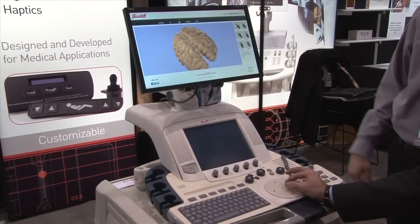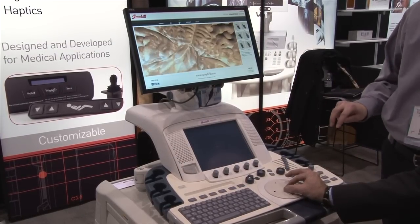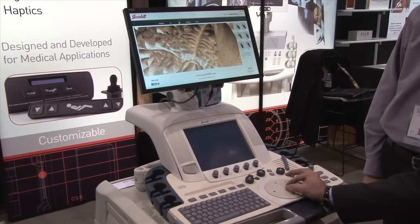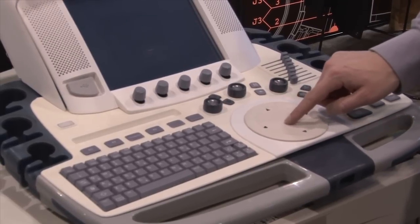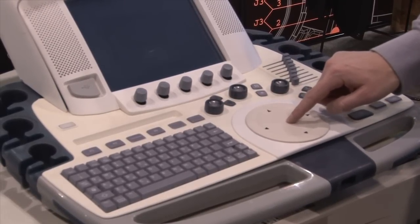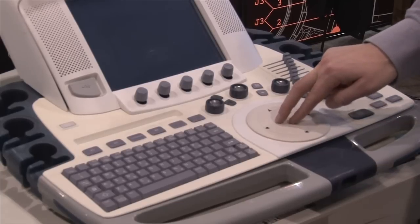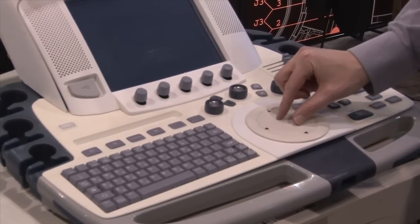OEM Grayhill at RSNA 2014 was showing its MTCW multi-touch control wheel, a replacement for the traditional trackball on ultrasound systems. It allows for better sterility and easier infection control by not having a ball that has to be cleaned — it just has a plain flat surface. This type of technology was demonstrated on a couple of new ultrasound systems introduced at RSNA and may be the way of the future.